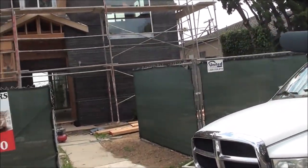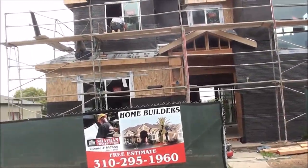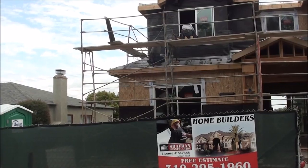Welcome to Construction Time with Jordan Schaffrin. As you can see, we're building here about 4,000 square feet of livable space in beautiful Los Angeles.